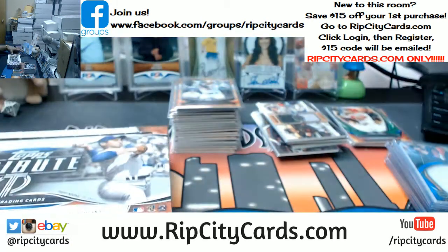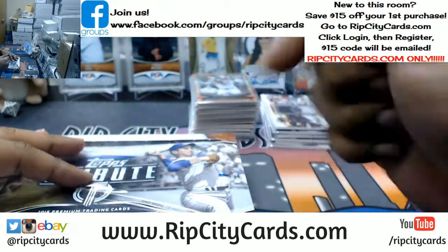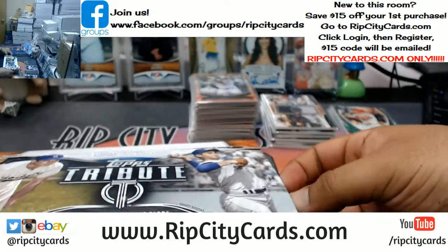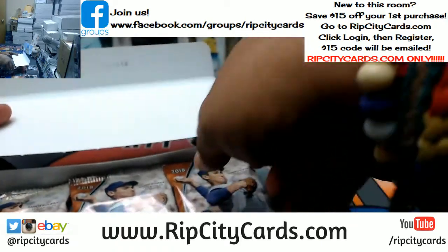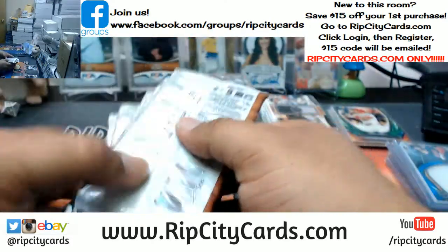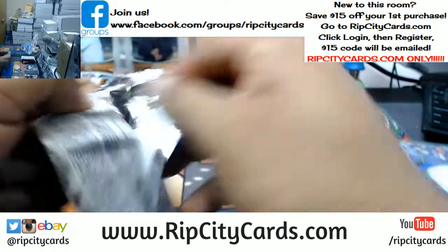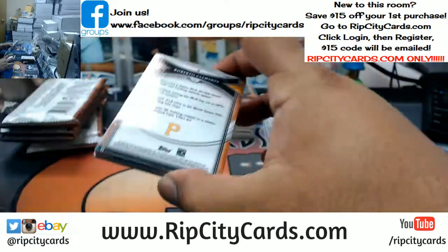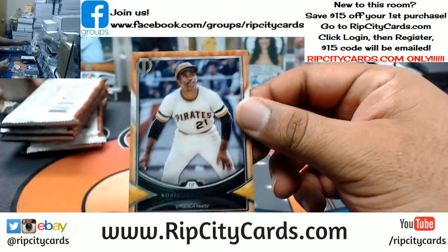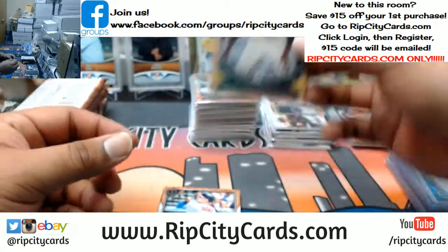We can do a full case of this — go to ripcitycards.com baby. Well Alex, I kind of have to man, it's my job. I gotta do what I gotta do. I appreciate the sentiment Alex but I'm going to send that to you. Roberto Clemente, Pirates.